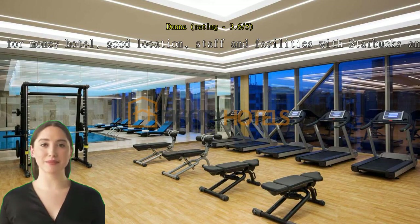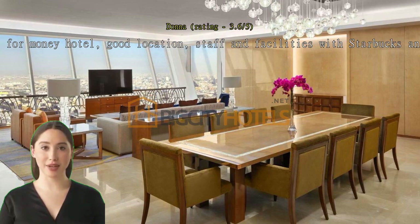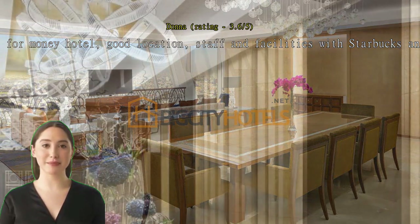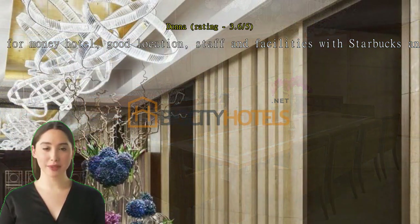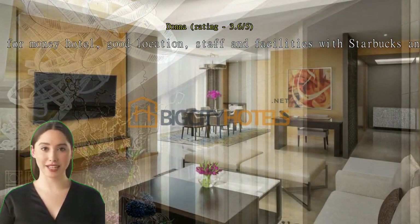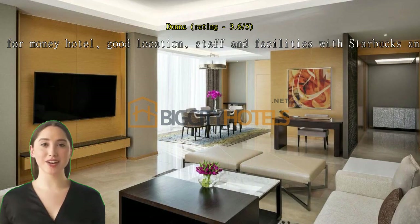Great. Value for money hotel. Good location. Staff and facilities with Starbucks as an added bonus. Hotel with everything you need in a great location downtown. Great staff. Room upgrade given. Starbucks in the lobby. Good breakfast. Men and women's gym. Well equipped hotel gym. Women's spa and men's indoor pool.